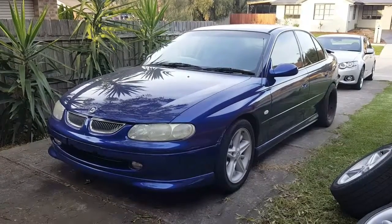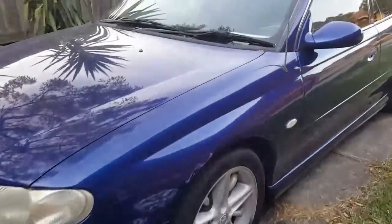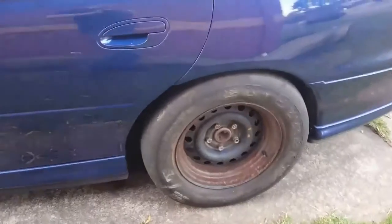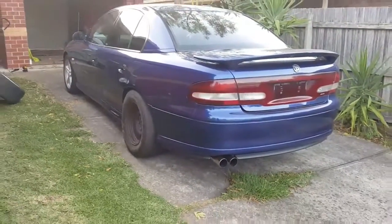How all this came about was I was looking for a track car for a while now. I wanted to get into just doing drags and burnout competitions and stuff like that. Maybe an all-rounder car just to take out on the track — you know, winter fun days.